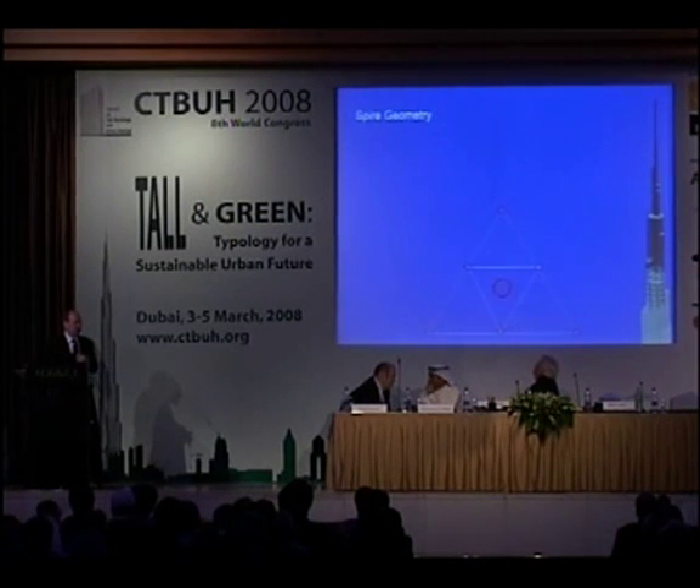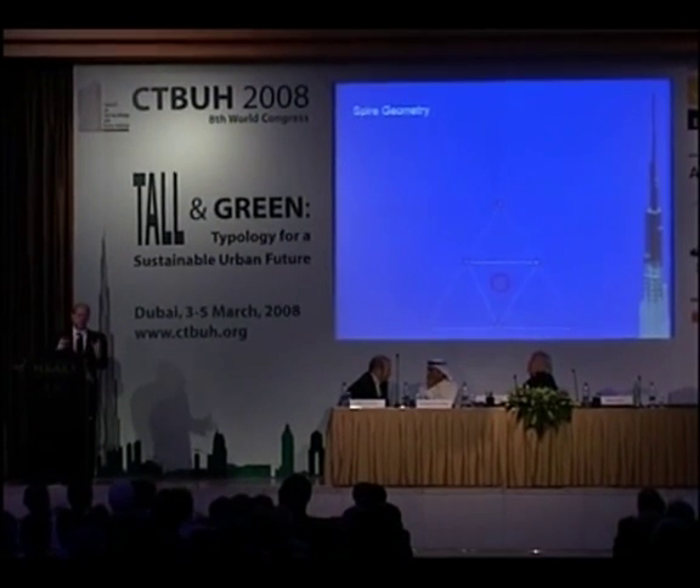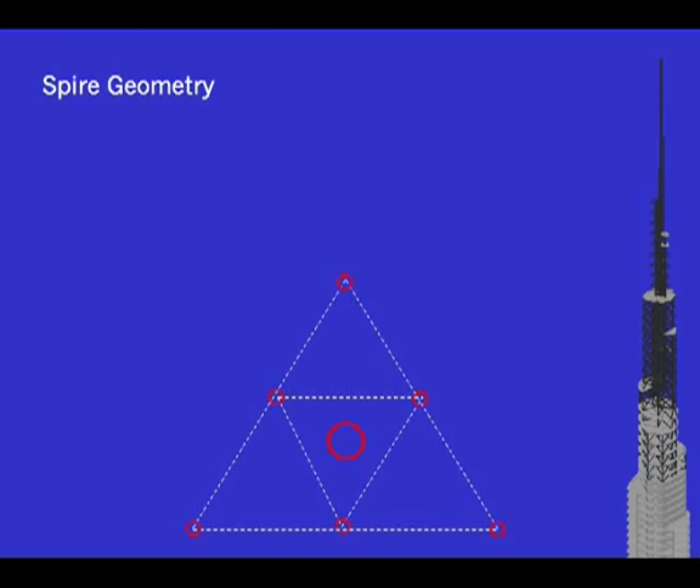At the top of the building, because of all the setbacks, at some point it made no sense to continue the concrete structure. The efficiency of concrete structures comes from reusing formwork repeatedly — a lot of the formwork at the top was the same formwork used at the bottom. But ultimately the very top transitions to a steel structure. I'm on the American Institute of Steel Construction Code Committee, so I tell my friends it's actually the world's tallest steel building with a really large concrete foundation.